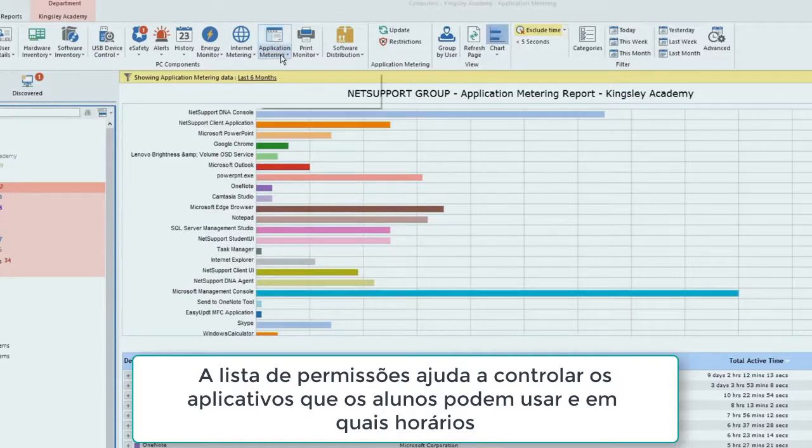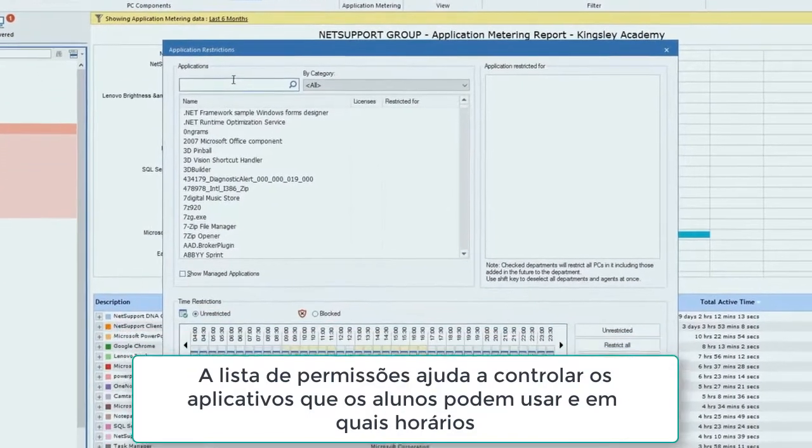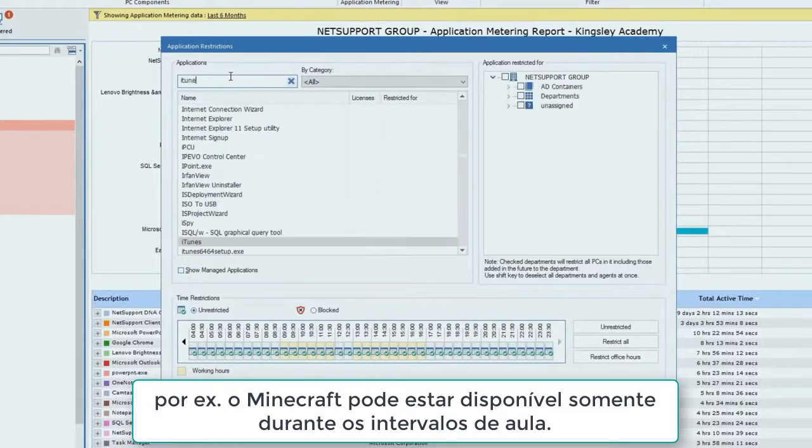Whitelisting helps control both the applications students can use and at what times. For example, Minecraft may only be available during after-school clubs.